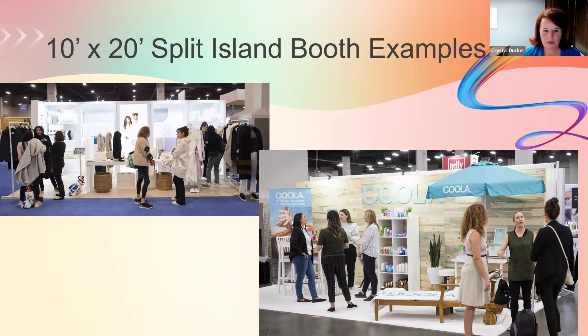Here are examples of split island booths. The Coola booth at the bottom shows that even though they brought in their own booth structure, they still opted to stay at eight feet in height — you can see the eight-foot pipe and drape wall still visible behind their back wall. In the top left, another company takes a different approach with a structure only on the back side, leaving both corners fully open. If you want to share your floor plan for feedback, we're more than happy to help.